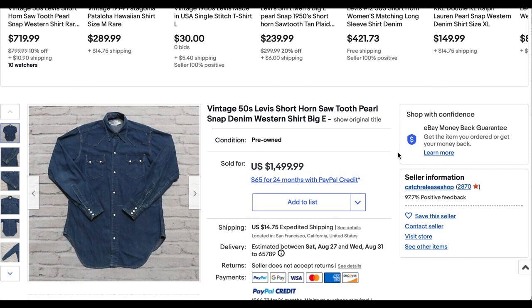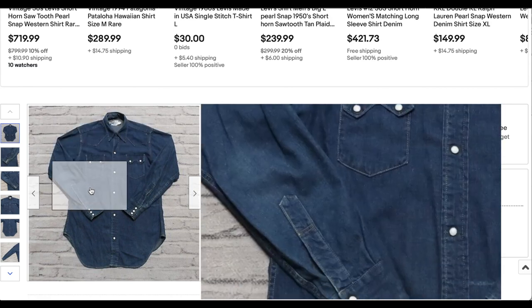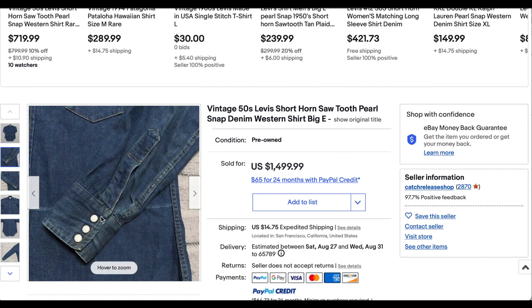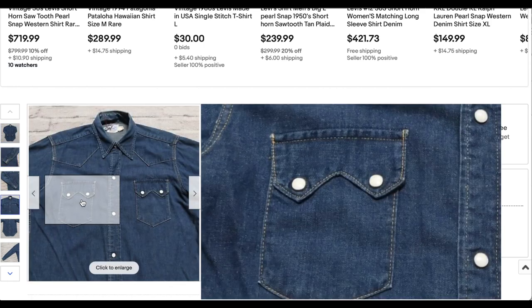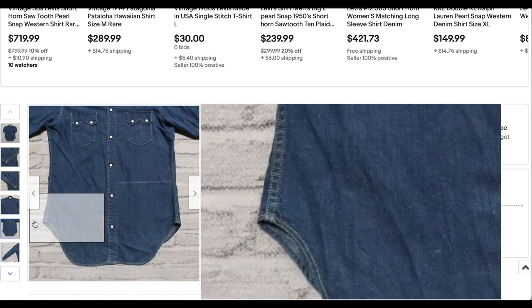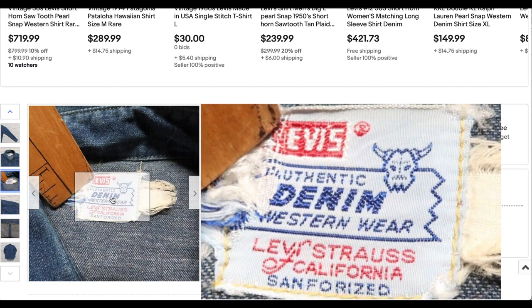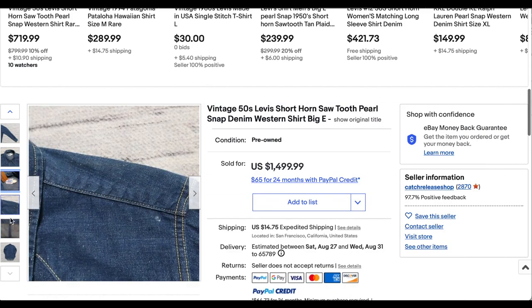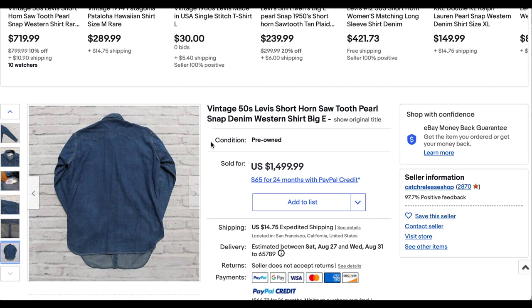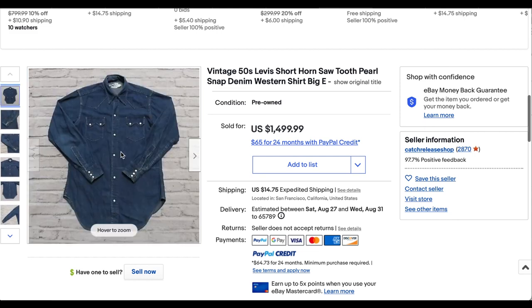Then we have another one of these Shorthorn Pearl Snaps that have made the list — we've been seeing these quite often recently. This one is probably the most immaculate one we have seen so far, super clean. You have all of the beautiful Pearl Snaps. It looks like we had that one mark there, which is a real big bummer given how pristine everything else is. But it's a super beautiful tag — one of my favorite tags for sure. This incredible shirt went for $1,499.99 plus shipping. Very hard to find in this condition.